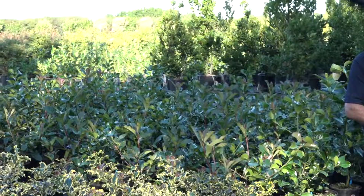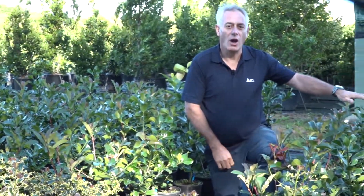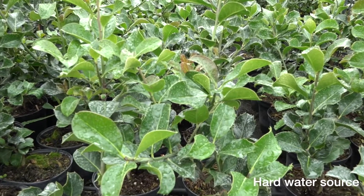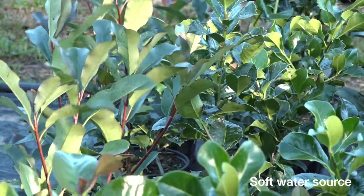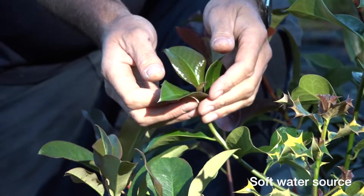Giving you an overview of the trial: the plants behind me are in Levington Advanced peat-reduced, and the plants on my left are in Levington Advanced Sustained peat-free growing media. One of the reasons for having two trial sites is to have different growing conditions, but another important factor is water quality. The trials at NIAB had a very hard water source, and you can see a white deposit on the leaves. Here on this site the water quality is very good, with a lower bicarbonate level and cleaner leaves.